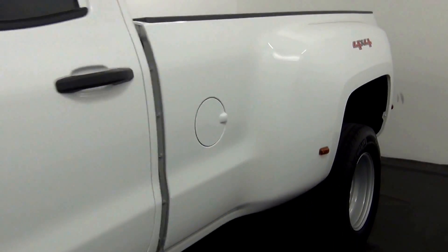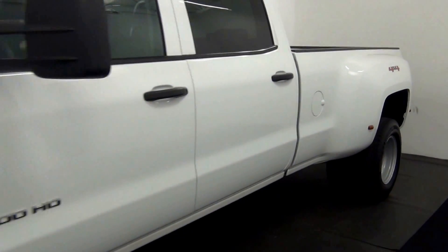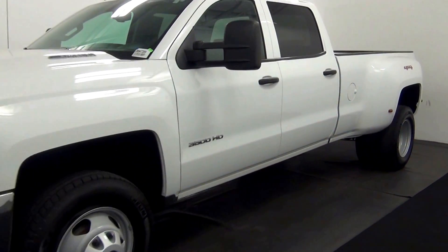Now we'll end the walk around of the 2015 Chevy Silverado 3500.